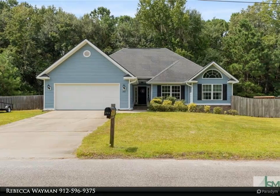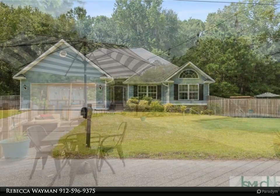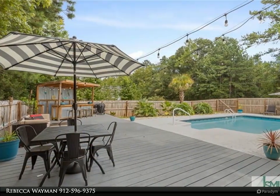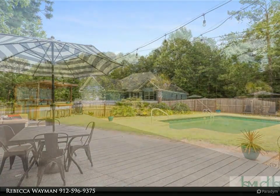Beautiful home with an in-ground pool and no HOA. This updated home offers an inviting great room with high ceilings and a large formal dining room, perfect for entertaining guests. A separate breakfast area can also be found in the home.